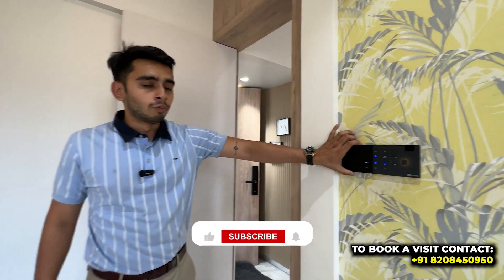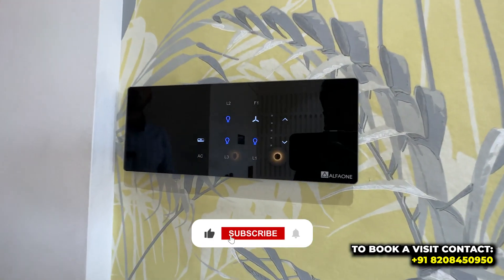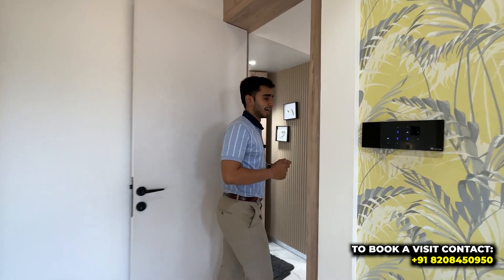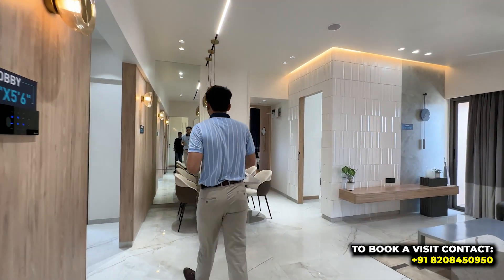Home automation is available almost everywhere in the flat, so you can operate the lights and fixtures using Alexa as well.